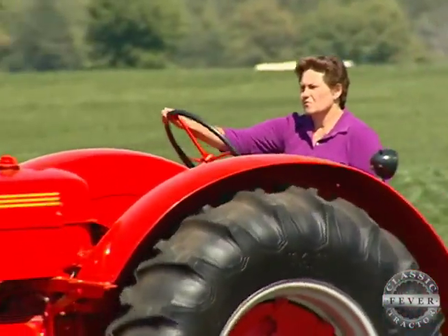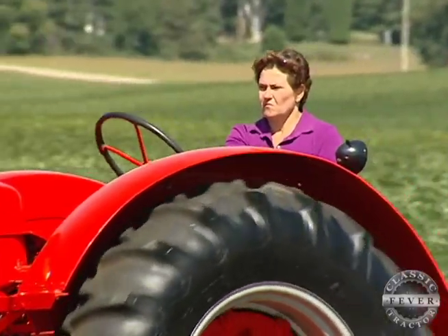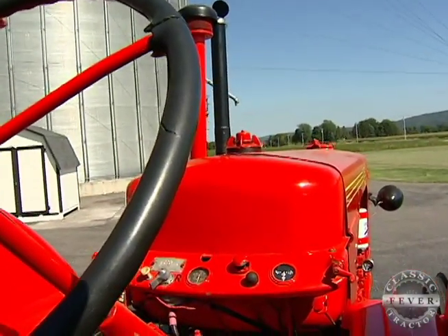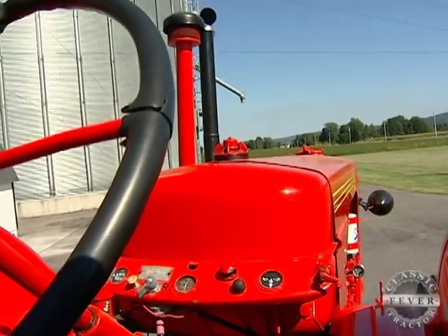The 500 was one of the first Case tractors to feature power steering, which helped with the handling. This flambeau red workhorse logged many hours on the Yonke farm until an unfortunate accident put it out of commission.